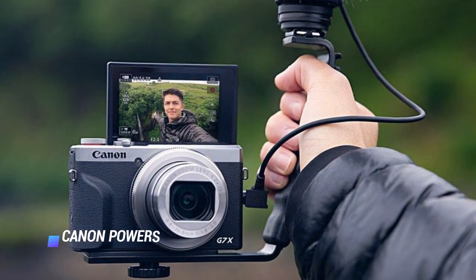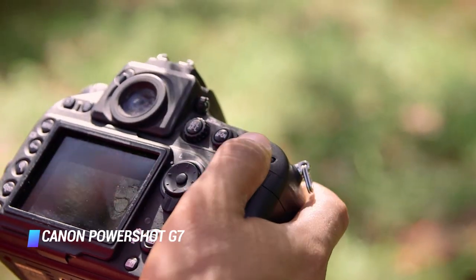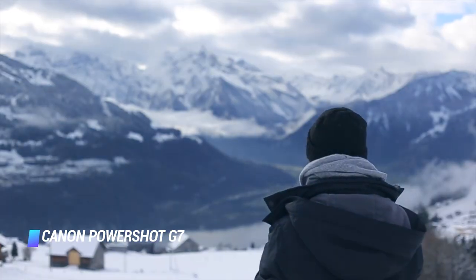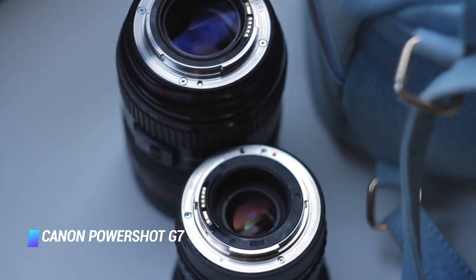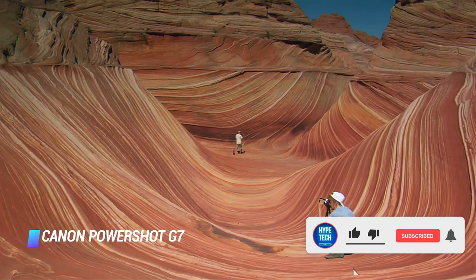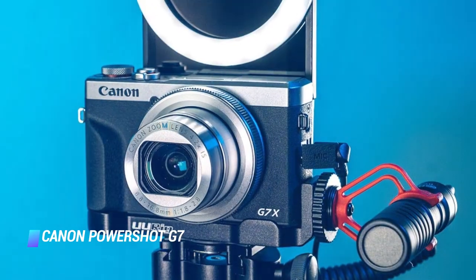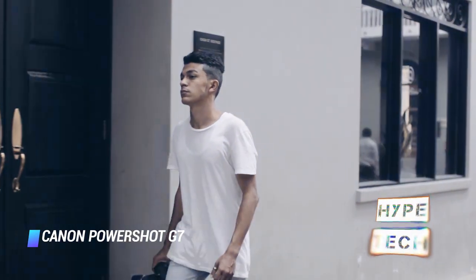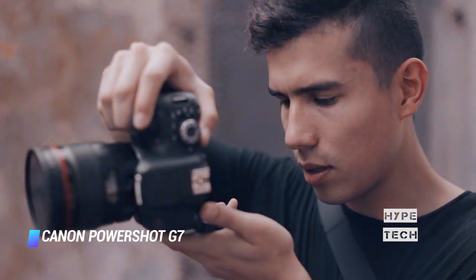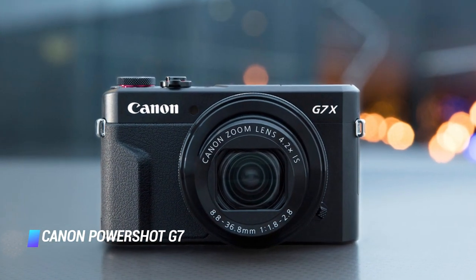Coming at number 8: Canon Powershot G7 X Mark III. Long popular with vloggers, Canon's G7 X range has kicked it up a notch with the Mark III. There's a very capable 20.1 megapixel 1-inch sensor, and now it's also equipped with uncropped 4K video recording, along with a microphone socket — something that's been requested many times. The G7 X Mark III can also stream directly to YouTube, allowing you to live vlog without downgrading to your smartphone. USB charging is another great feature for power bursts on the go. If you need a pocket vlogging rocket, the G7 X Mark III is worth considering.